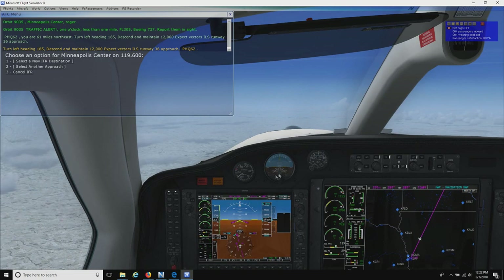We're going to expect vectors for ILS runway 36 approach, so we're going to start getting ready to do all that.